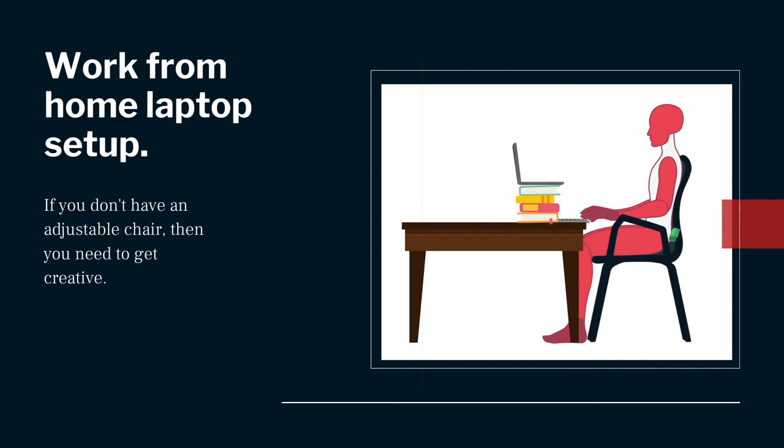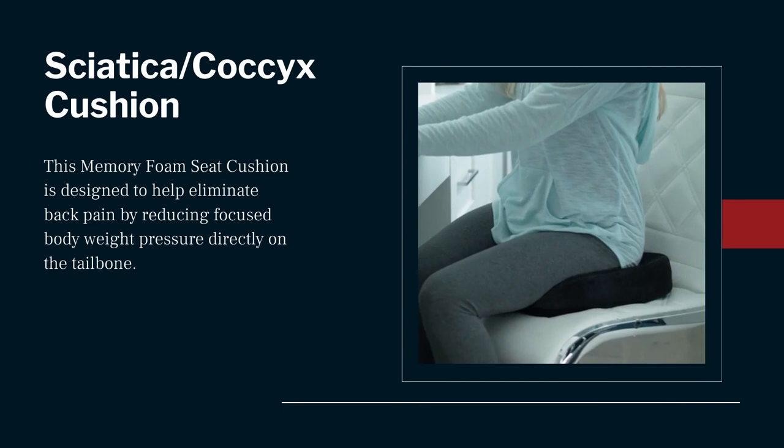When working from home, there's often a mismatch between your chair's height and desk height, making it challenging to keep your elbows close to your body. If you don't have an adjustable chair, you'll need to get creative. One solution is to elevate your seat with pillows or cushions, support your lower back with a rolled-up towel or lumbar pad, and raise your laptop onto textbooks so your monitor is closer to eye level — in which case you'll need an external keyboard and mouse. Using a memory foam seat cushion with a contoured coccyx space can help eliminate back pain by reducing focused body weight pressure directly on the tailbone, distributing your body weight across the entire seat and allowing your tailbone to float in the open space.